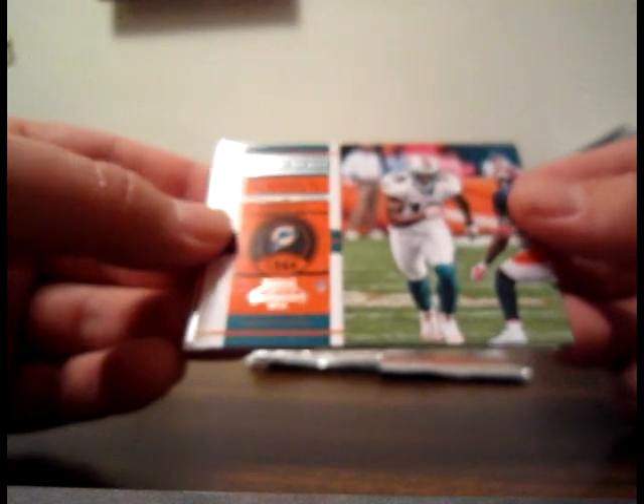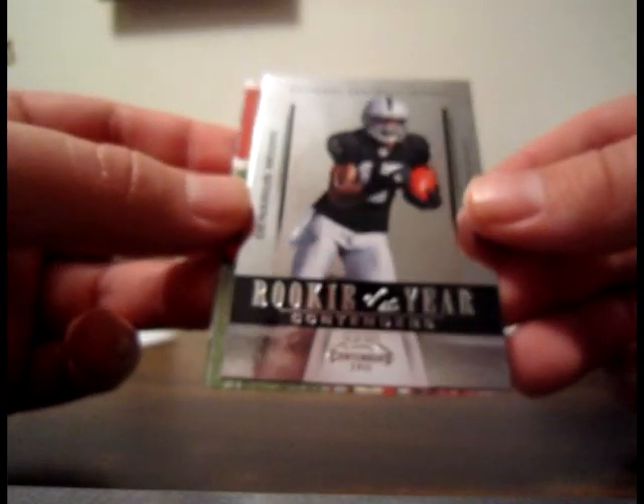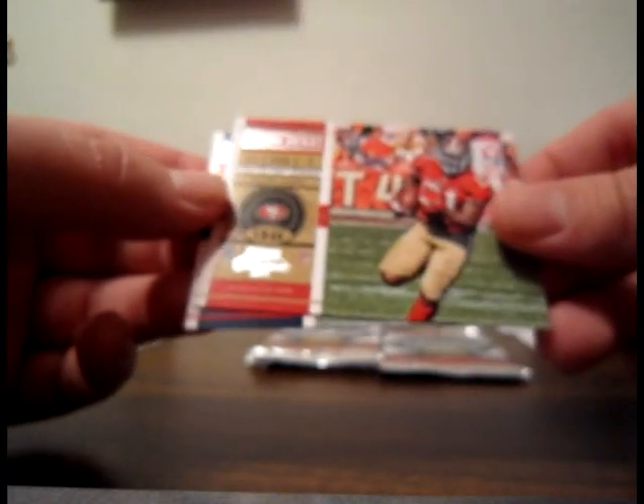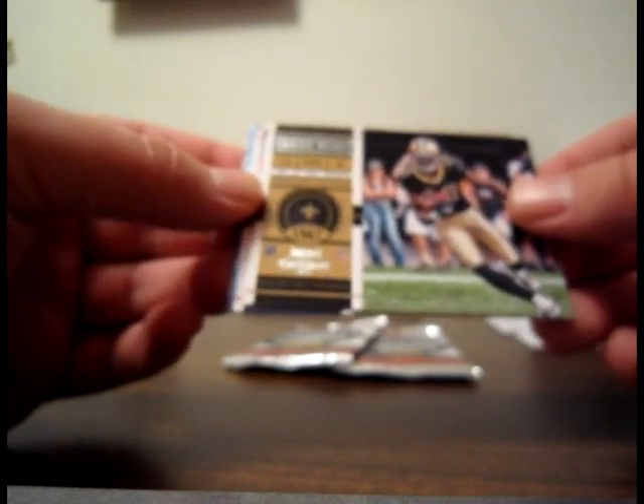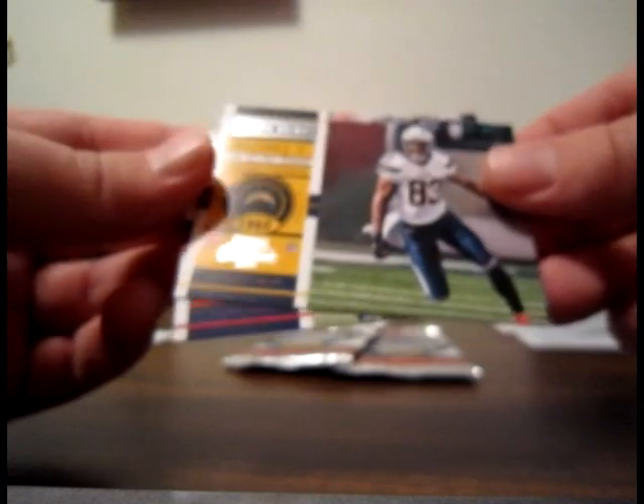Brandon Marshall for the Dolphins base, Santana Moss base for the Redskins. Rookie of the Year Contenders insert for Denarius Moore for the Raiders — not numbered on the back. Frank Gore 49ers base and Wes Welker Patriots base. We got five autographs — let's see if we can hit another. Marcus Colston base for the Saints, Willis McGahee base for the Broncos. Legendary Contenders Danny White for the Cowboys — think we pulled one of those in the other box. Vincent Jackson Chargers base and Dion Branch Patriots base.